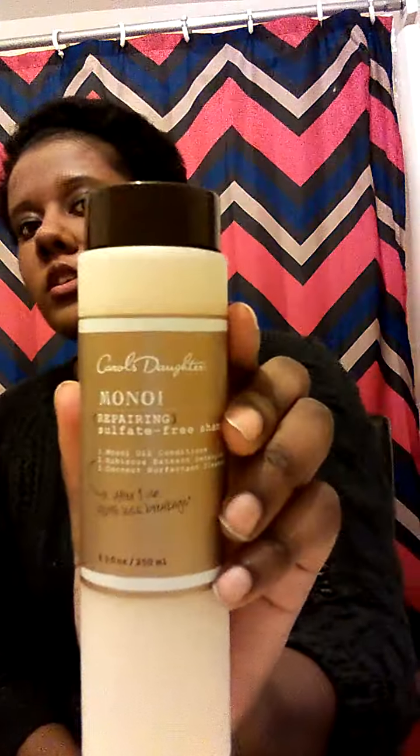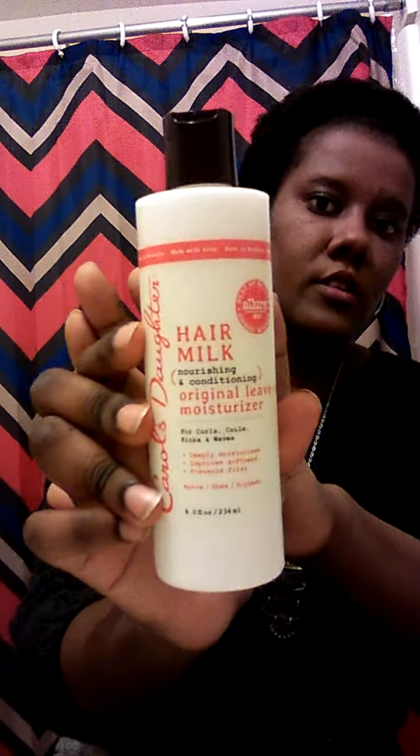I'm trying to hurry up because there's a good amount of stuff. From the Monoi line I have the Repair Sulfate-Free Shampoo — that's what this one looks like. From the Carol's Daughter Air Milk line is the Nourishing Original Leave-In Moisture — that's what this one looks like. Then also from the Air Milk line I have the Nourishing Refreshing Spray. And then I have the Carol's Daughter Tui Color Care Leave-In Conditioner, and I believe I got it for free.